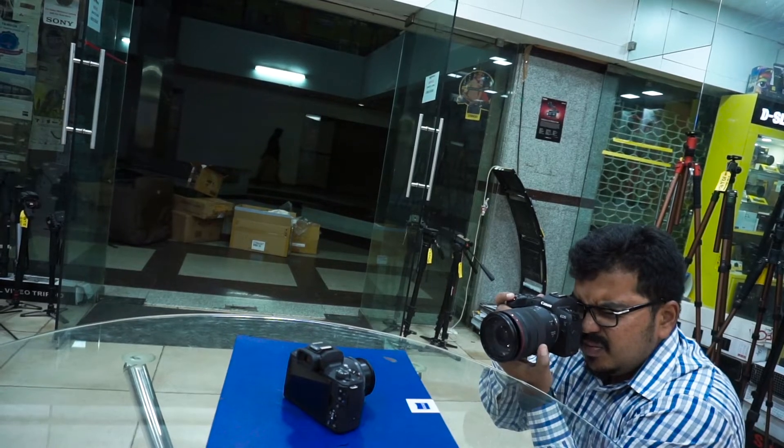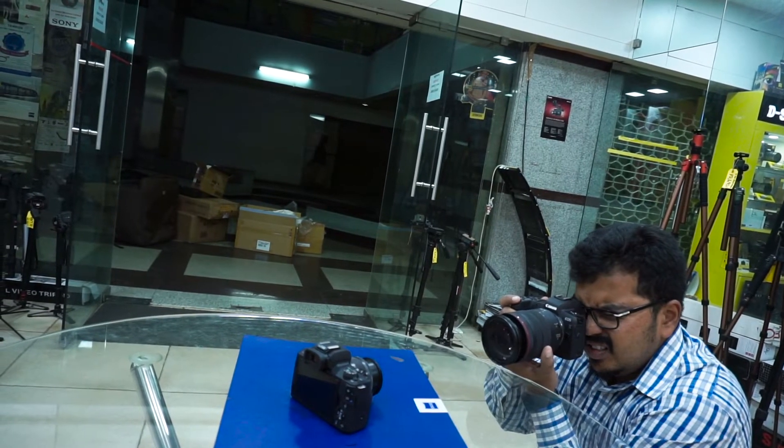Heading to my favorite part — the first impression. The time I had to play with the camera, what I felt, what I liked, what I didn't like. Well, what I liked in this camera is the ease of use. It is really, really easy to use.